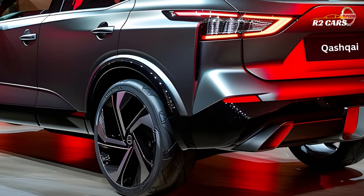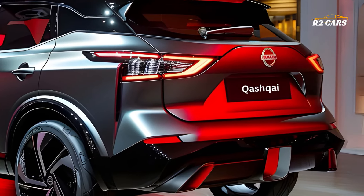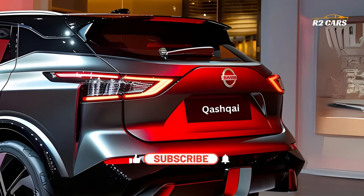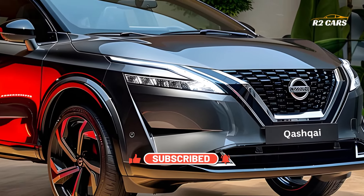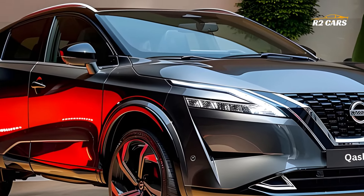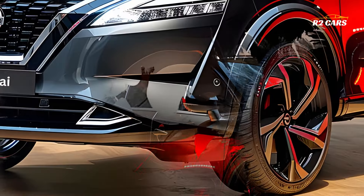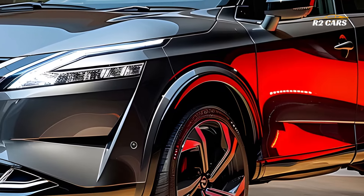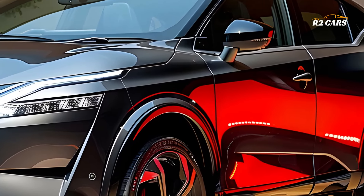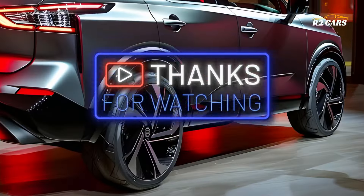All things considered, the all-new 2025 Nissan Qashqai facelift is the best family SUV currently available. It is ready to revolutionize the current crossover market with its eye-catching design, cutting-edge technology, and adaptable performance. Now fasten your seat belts and get ready to take the Qashqai facelift on your next trip in luxury and style. Thanks for watching!